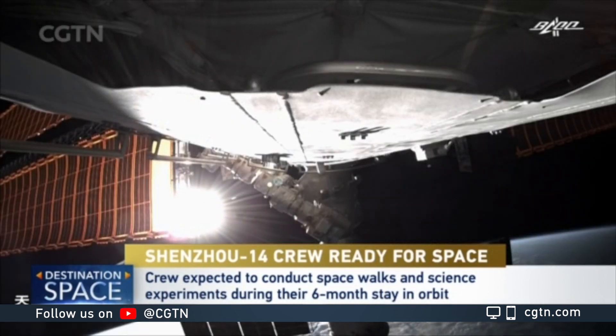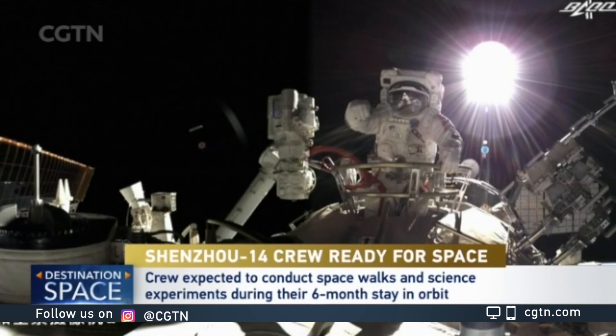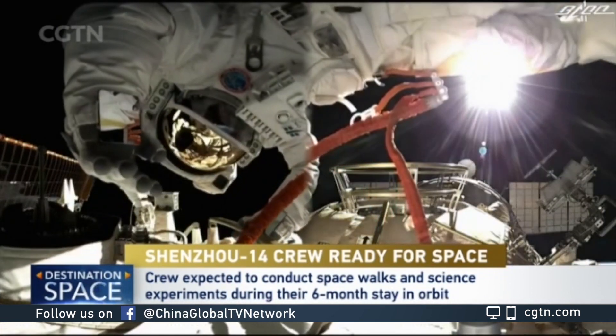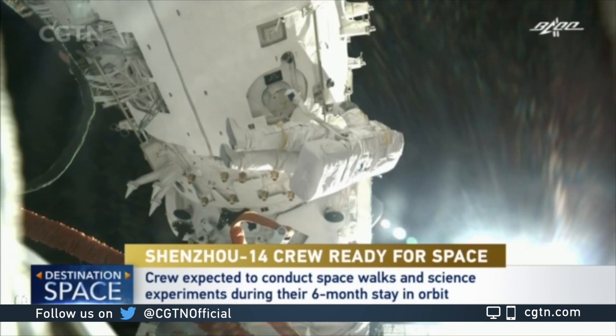The Wuntian module is mainly focused on space life research, while the Muntian module will be focusing on microgravity experiments. There will also be exposed experiment modules helping to test equipment and materials as well.